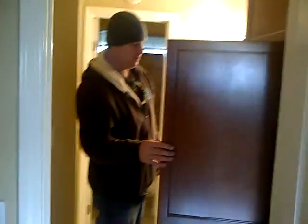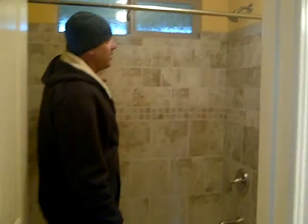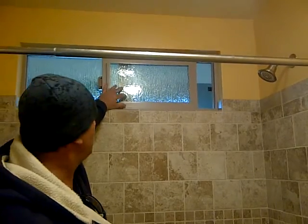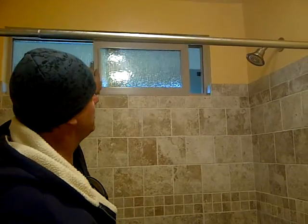Bathroom has quite a bit of storage as well. Nice tumbled tile — really nice stuff. Brand new shower head. And again, in the bathroom, brand new window, dual glazed with the rain glass. Obscured window here — very cool. It's top quality. Brand new American Standard toilet. Toilet paper holder dispenser. This place was done right.